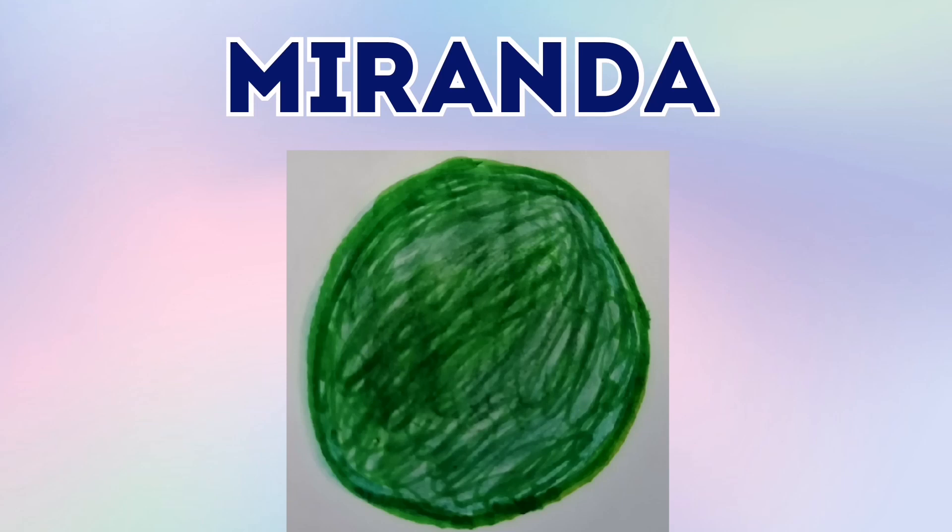This is Miranda. Miranda is one of Uranus's moons. Miranda is a greeny colour and it has cracks that make it look like it's been torn apart and put together again like a jigsaw puzzle.